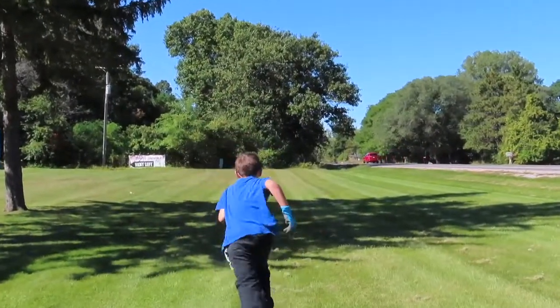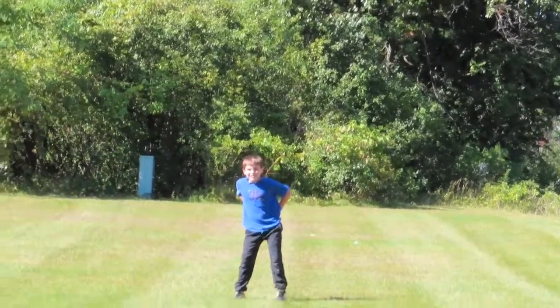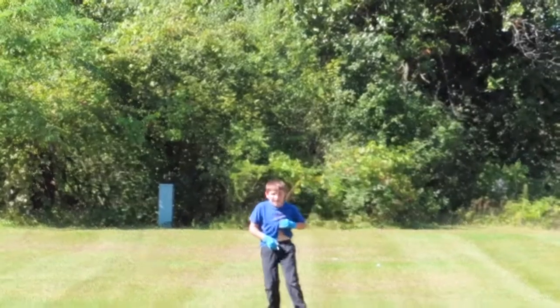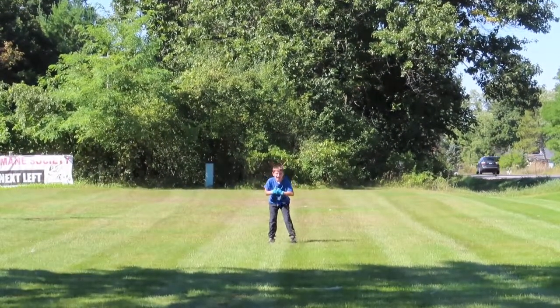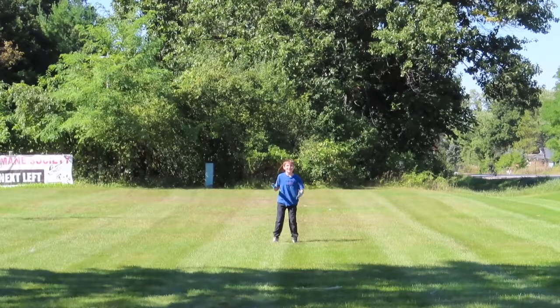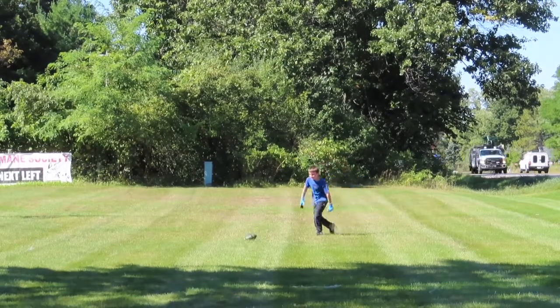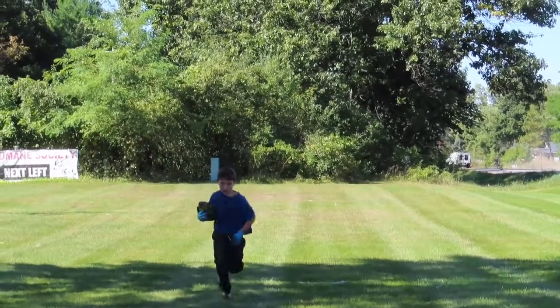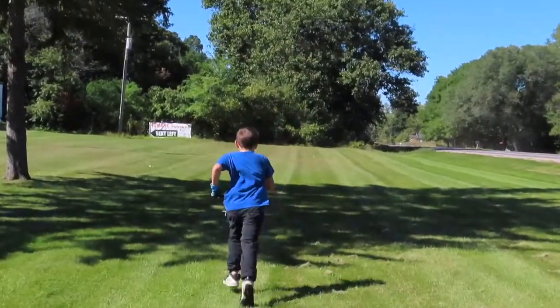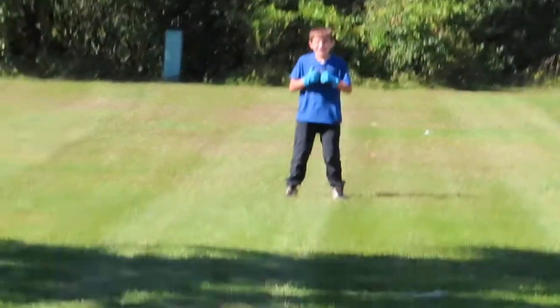Number four. You ready? There we go, let's get it. It's about 40 right here, yeah, 40. Ready? Oh! Yay! Glad to catch you.